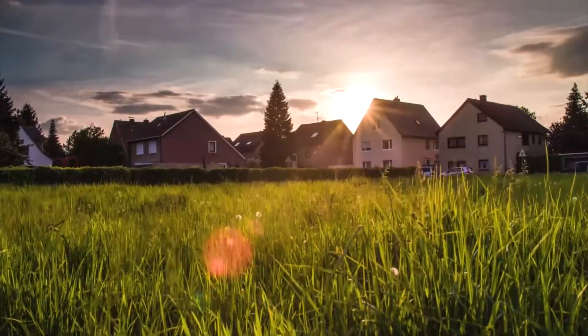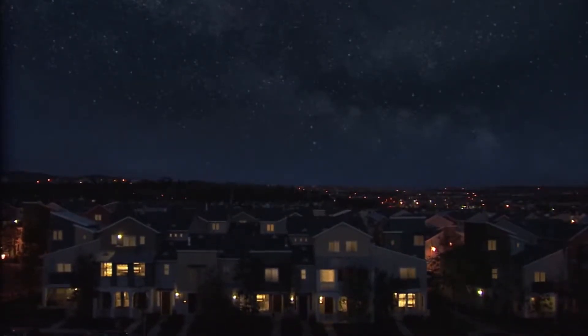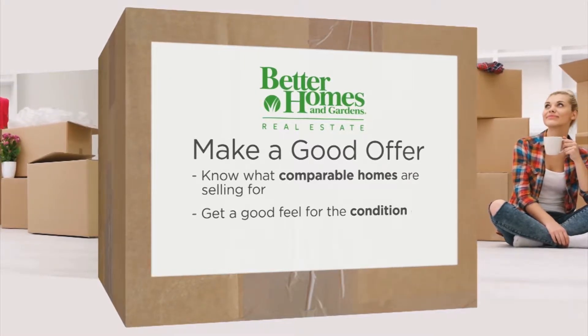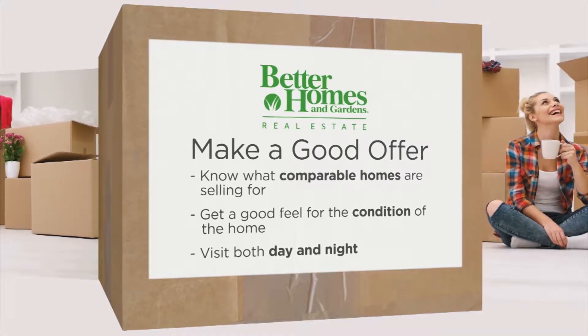It's a must to space out your visits at different times of day. Going just during the daytime is not going to give you the feel for the nighttime. When you're a homeowner, you're going to live there both night and day — you want to know what the neighborhood is like. So again: know what comparable homes are selling for, get a good feel for the actual condition of the home, and visit both night and day.